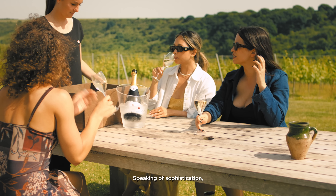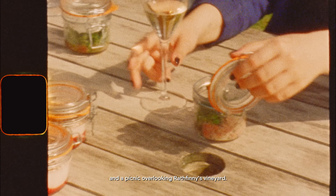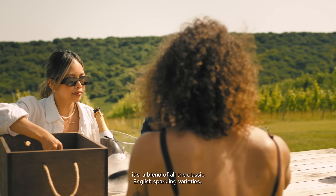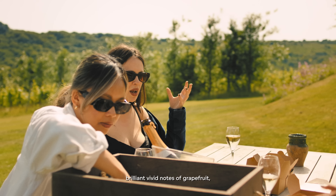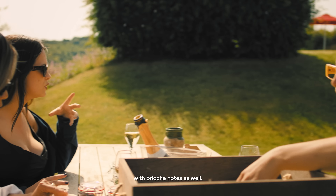And speaking of sophistication, it's time for a well-deserved drink and a picnic overlooking Rathfinny's vineyard. We are drinking Rathfinny's Classic Cuvée. It's a blend of all of the classic English Sparkling varieties — Chardonnay, Pinot Noir, Pinot Meunier. It's got brilliant vivid notes of grapefruit, but a really amazing underlying complexity with amazing brioche notes as well.